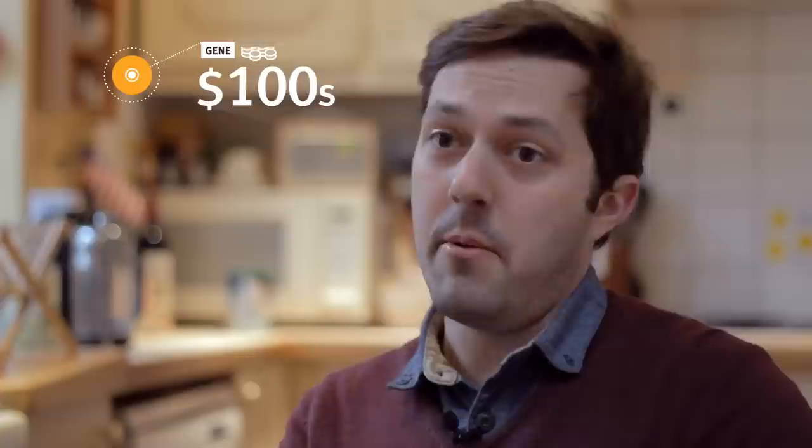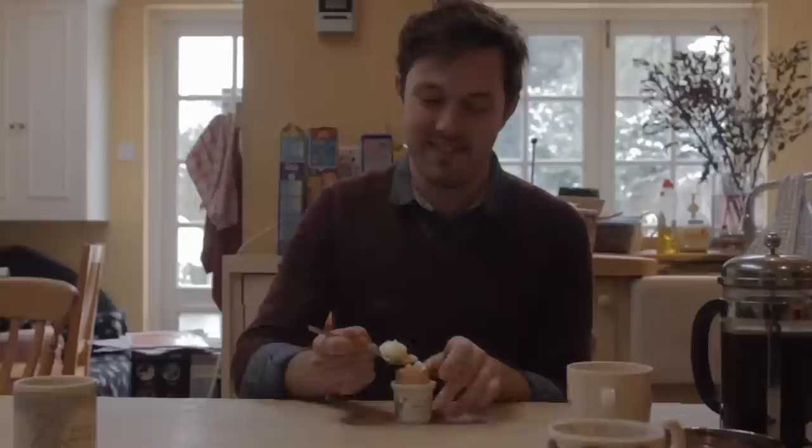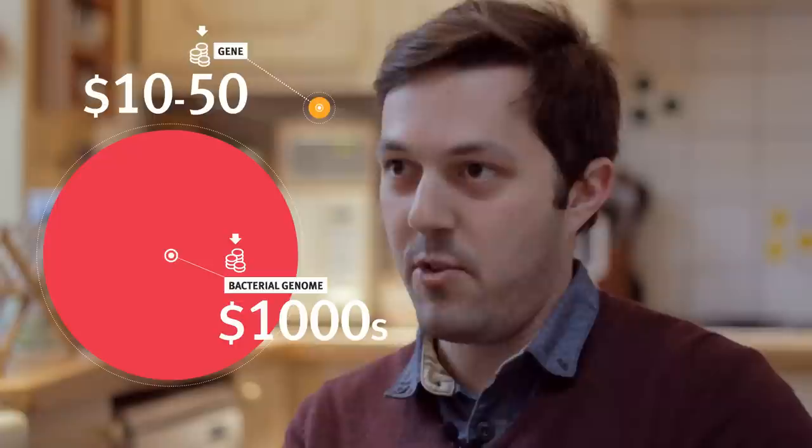Right now, it's possible to synthesize a gene, which is a few thousand base pairs, for a few hundred dollars. At that cost, we can do bacterial genomes on the order of hundreds of thousands of dollars. Projecting forward, what we expect in the next few years is to be able to synthesize a gene — a couple thousand base pairs — for the order of ten to fifty dollars. What we're expecting for genomes is on the order of thousands of dollars, which becomes well within the realm of your average academic or industrial research lab.